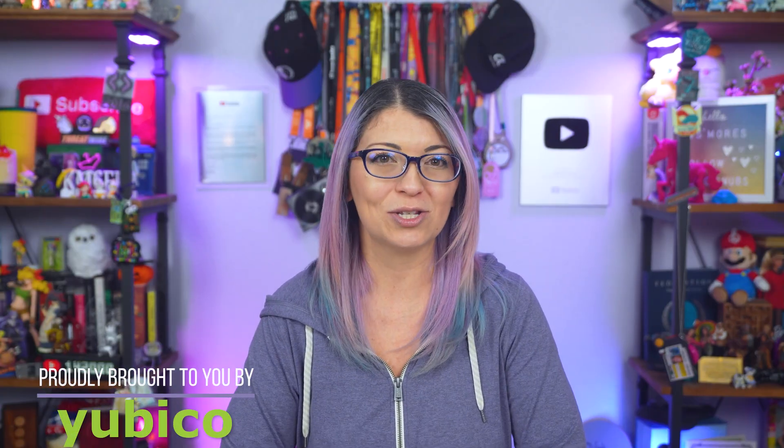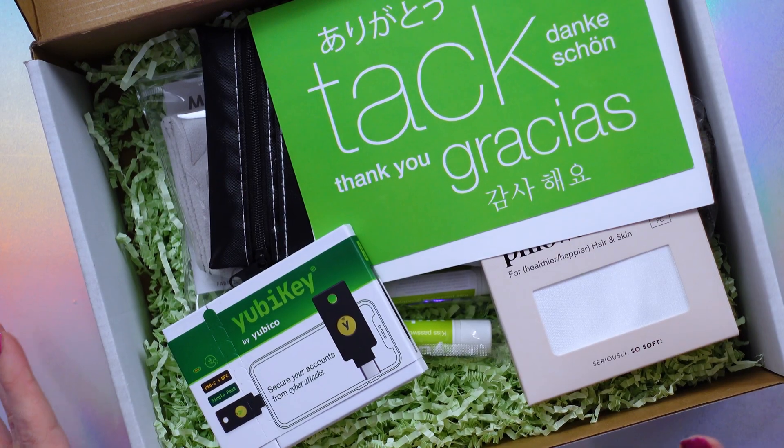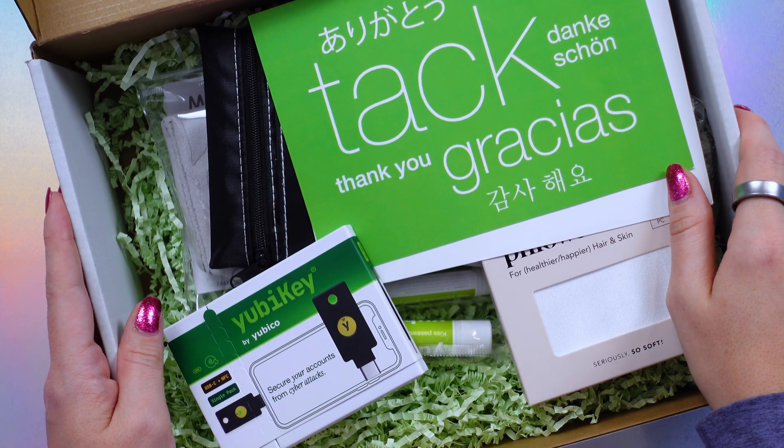Yubico is sponsoring this video and we are doing a giveaway together of one of these gorgeous PR boxes. Let's take a look and see what is included.